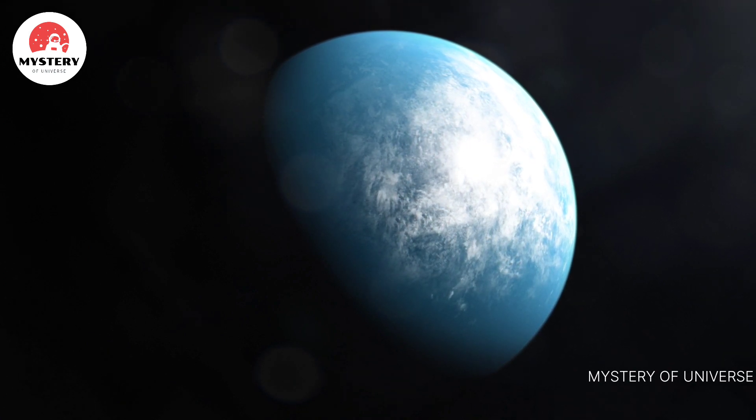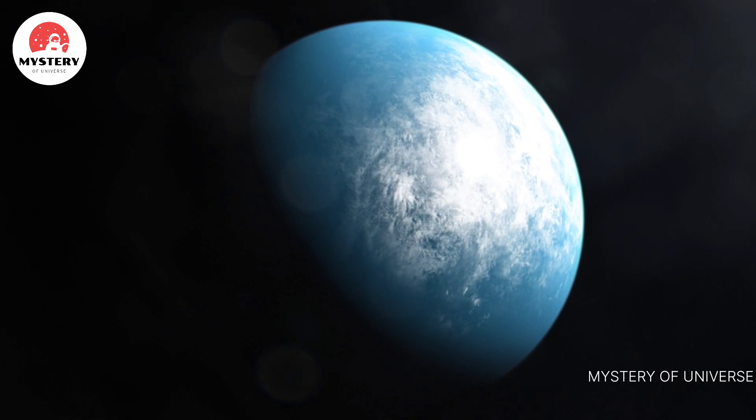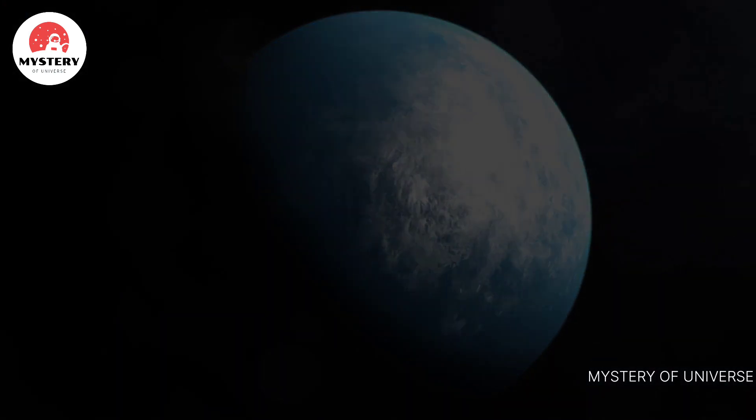We still have much to learn about the TOI 700 system, but thanks to TESS, Spitzer, and the work of many scientists, we're beginning to form a picture of its exciting new worlds.